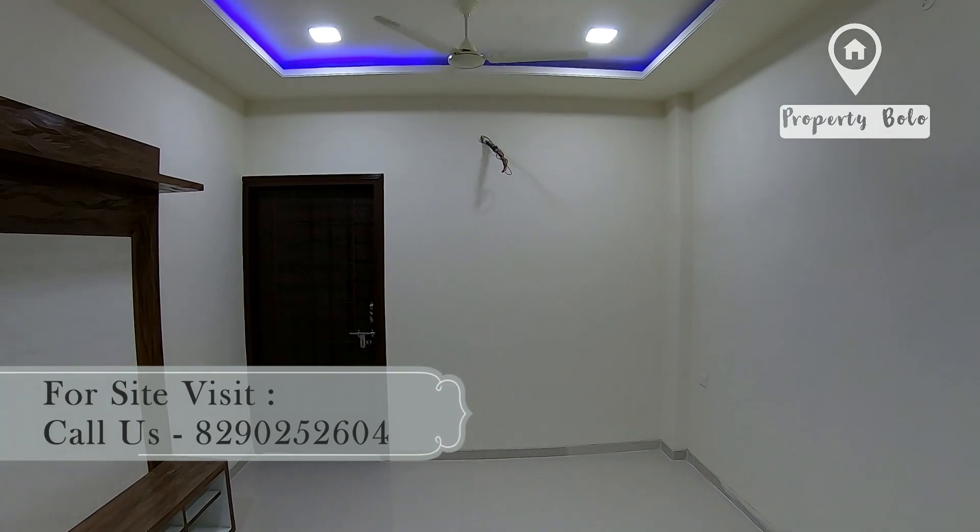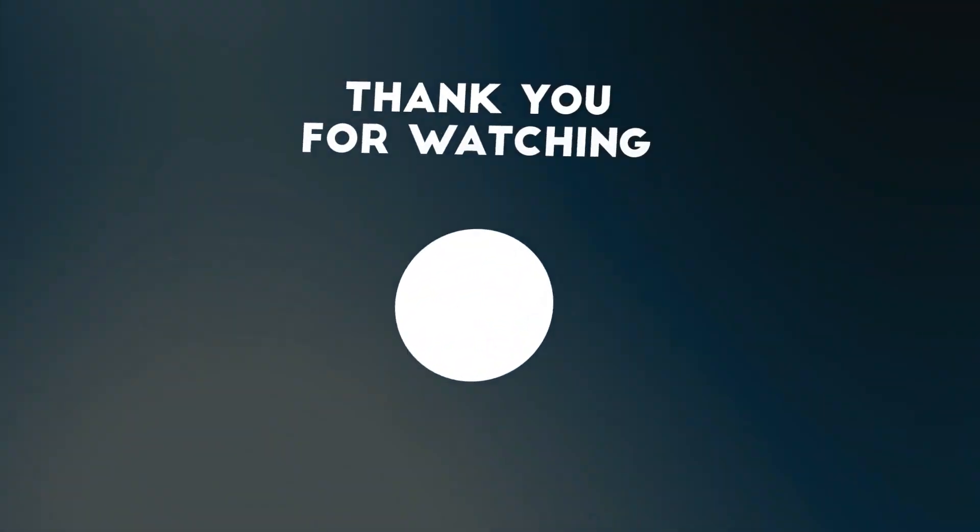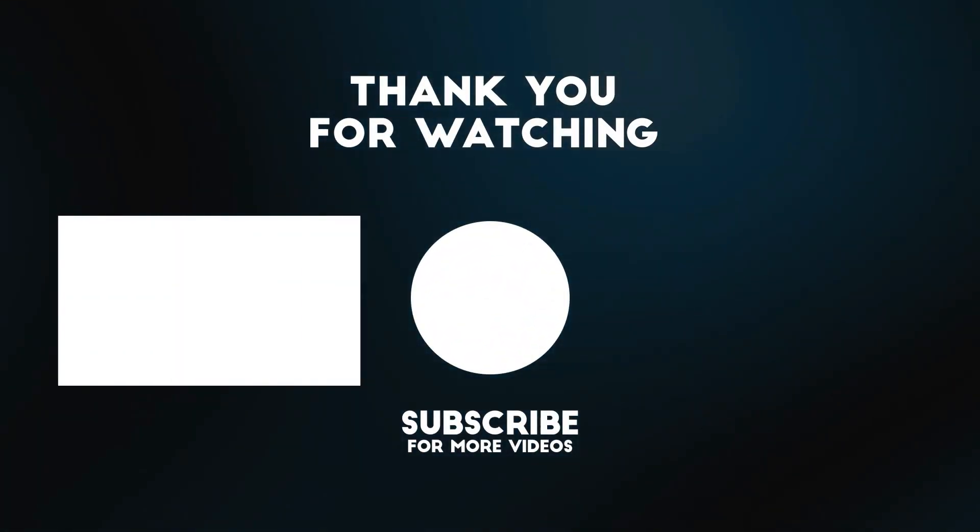If you like this property, just contact us. Subscribe.